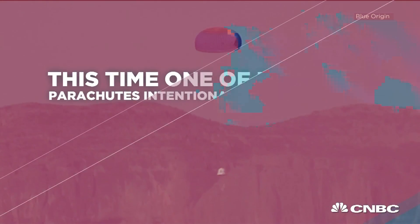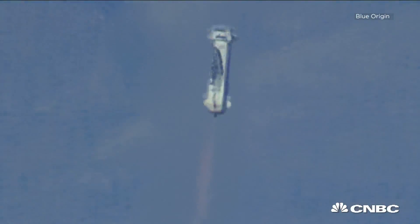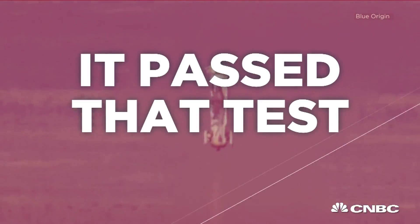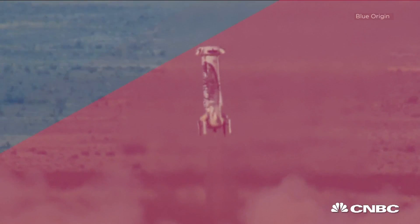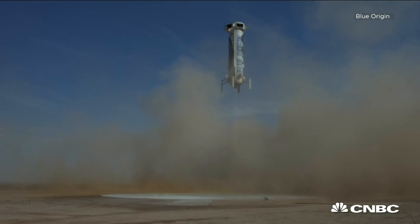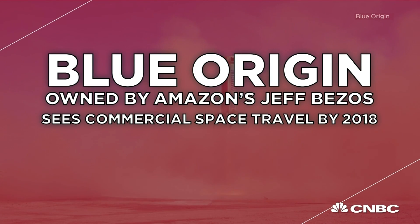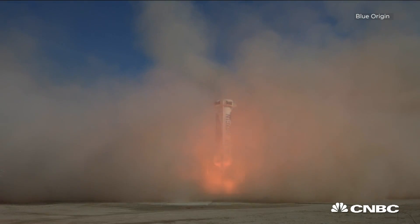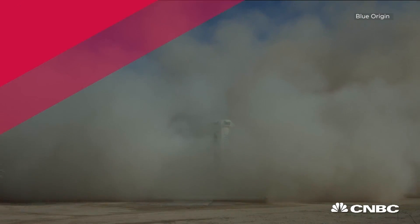We're now at the line at 5,000 feet. There's that engine. Landing gear deployed. Five miles per hour. Amazing — another picture-perfect landing for the New Shepard rocket booster.